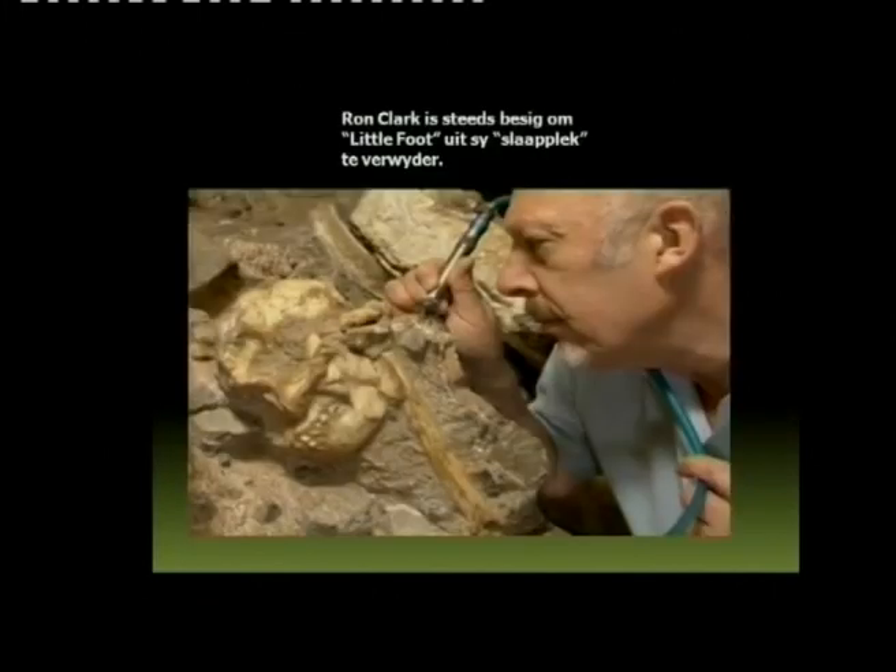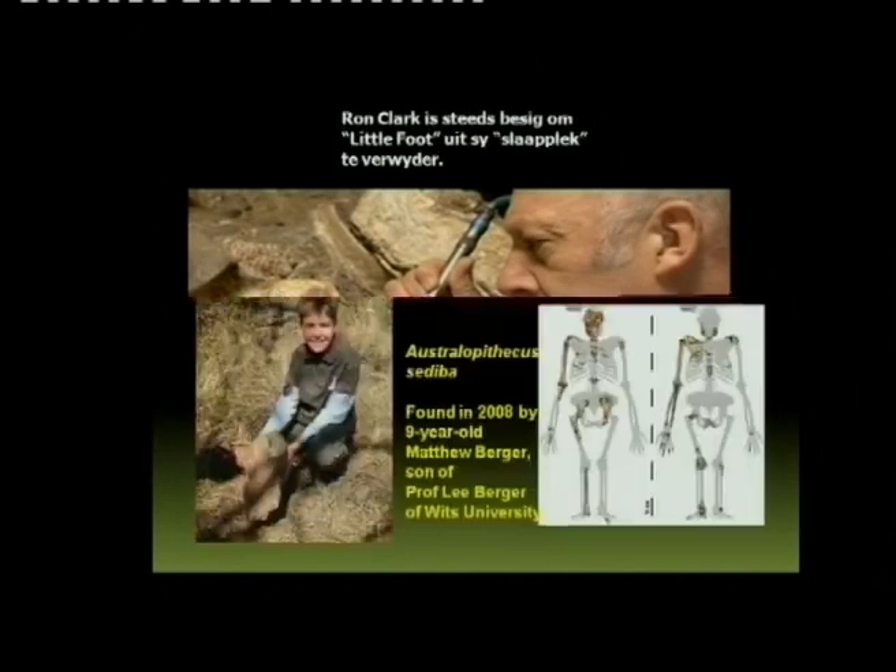This is a picture of Ron Clark busy taking a fossil called Littlefoot from his hiding place. It's also in the vicinity where they found Australopithecus sediba in 2008. Ron Clark has been working on this for 10 years. Littlefoot has been removed from his rocky bed, but they are still investigating and studying, so no findings or classification have been made yet. We are waiting.